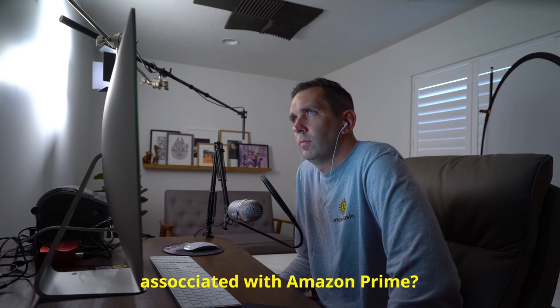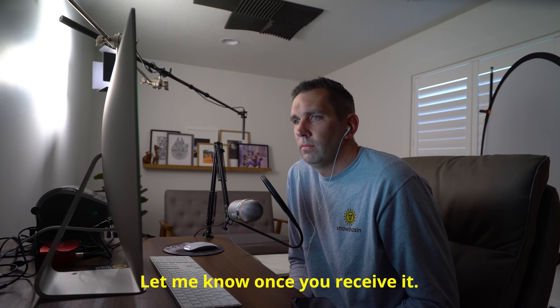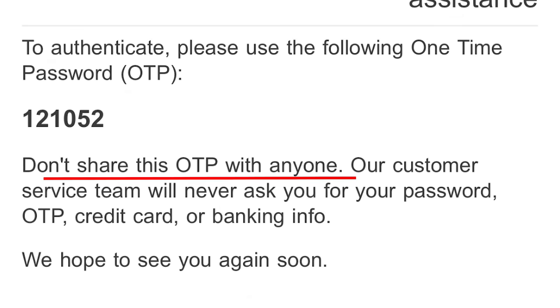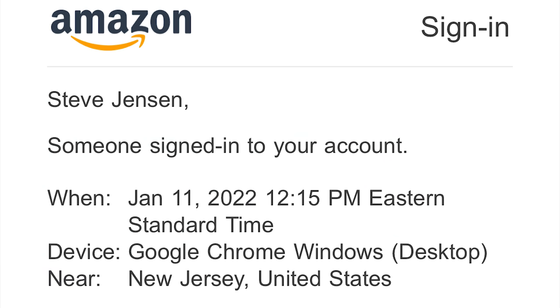He asks me to wait, then requests the email associated with Amazon Prime. Soon he tells me there must be an OTP arriving in my email — 'let me know once you receive it.' I get a one-time password in my email along with a nice warning that says don't share this code with anyone, including the Amazon customer service team. But he asked nicely, so I give it to him: 1-2-1-0-5-2. I then get a second email from Amazon warning me that someone has signed in from a Windows desktop in New Jersey — though I know they're in India, so he must be using a VPN.